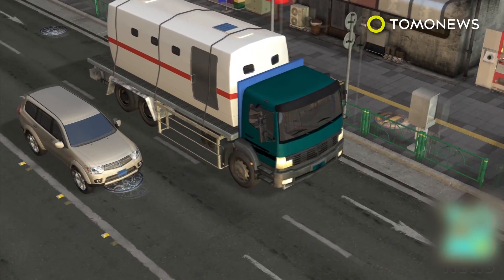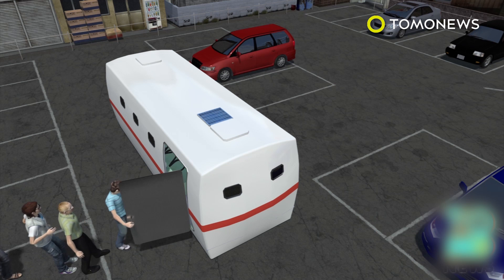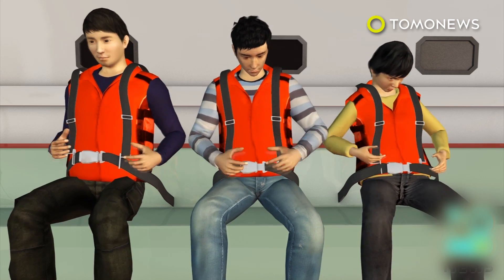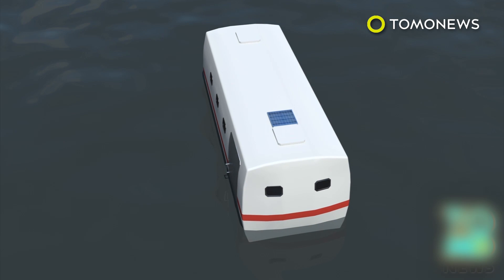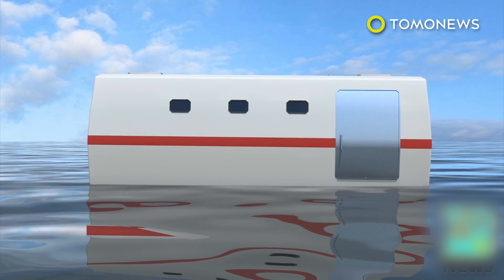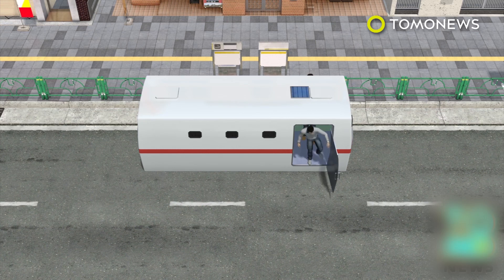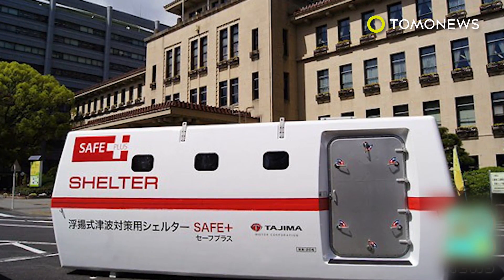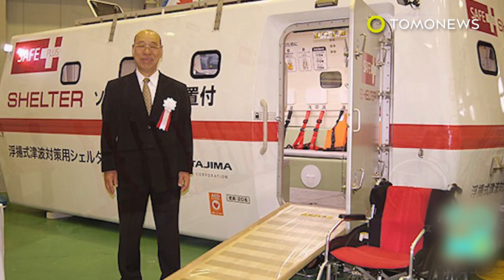The Safe Plus is roughly the size of a large SUV, small enough to be carried by a flatbed truck, and can fit into a standard-size car parking space. Inside, passengers have four-point seat belts and protective seating. The pod is designed to right itself after being flipped over 180 degrees. Passengers can exit via the main door or a hatch on the roof. The Safe Plus will cost roughly $44,000 to $48,000 US dollars, depending on certain options such as an external generator and roof-mounted solar panel.